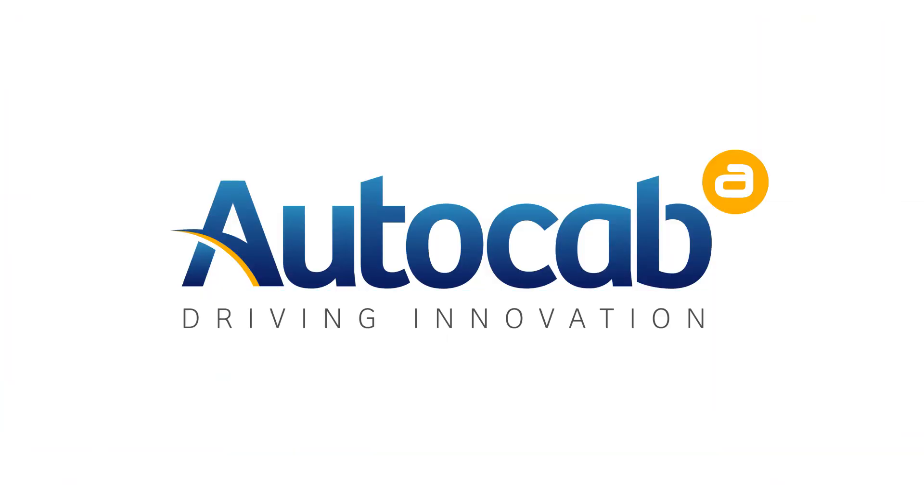Complete control, visibility and transparency over your call center operations. AutoCab Phantom 3 — welcome to the next level of automation.